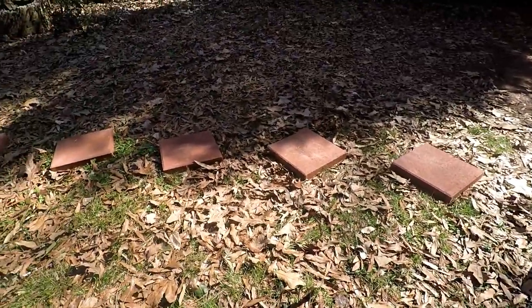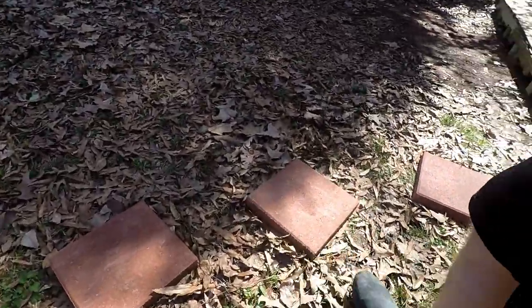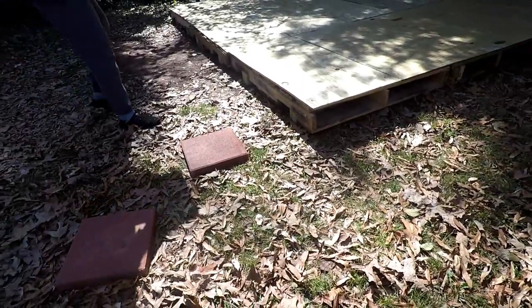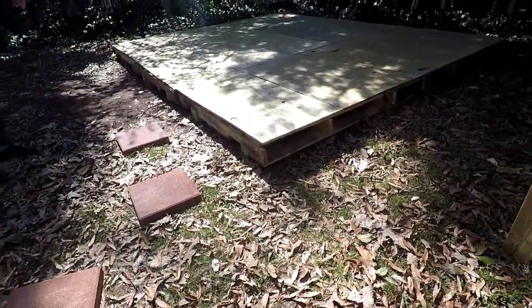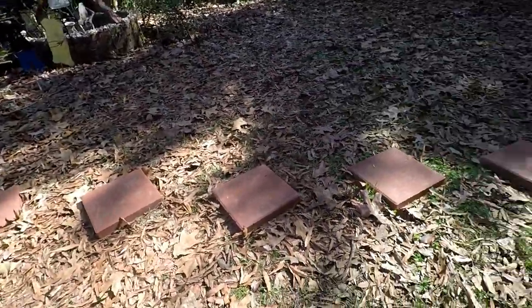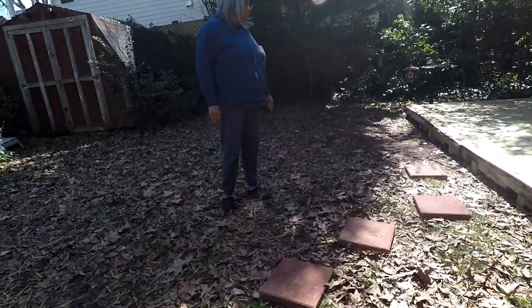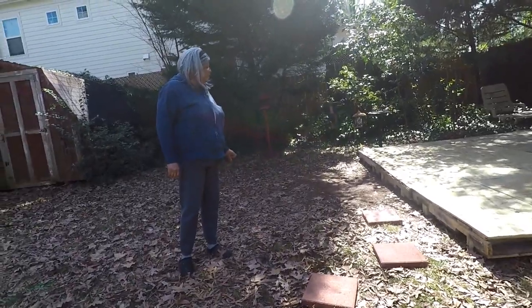Let's put it right at the base until we get them all figured out. Yeah, that's good. Until we figure out where the tent's going to be and then we'll get them all lined up. That'll work. Alright, fun little project with the wife and I. Be happy. That's good.